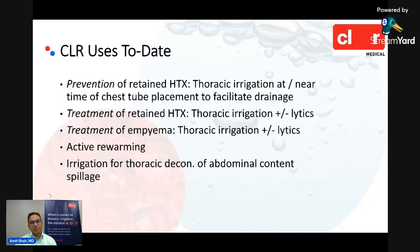Just to review: we've talked about preventing retained hemothorax by facilitating drainage with thoracic or Clear-facilitated irrigation at or near the time of chest tube placement. We've also shown examples of treating retained collections — whether retained hemothorax or empyema — with irrigation. We're also hearing reports of Clear-facilitated irrigation being added after a lytic dwell period for mechanical agitation, of Clear being used to actively rewarm patients using warm saline for rapid core rewarming, and of irrigation being used to clear gastric contents from the thoracic cavity in patients with stomach and diaphragmatic trauma.